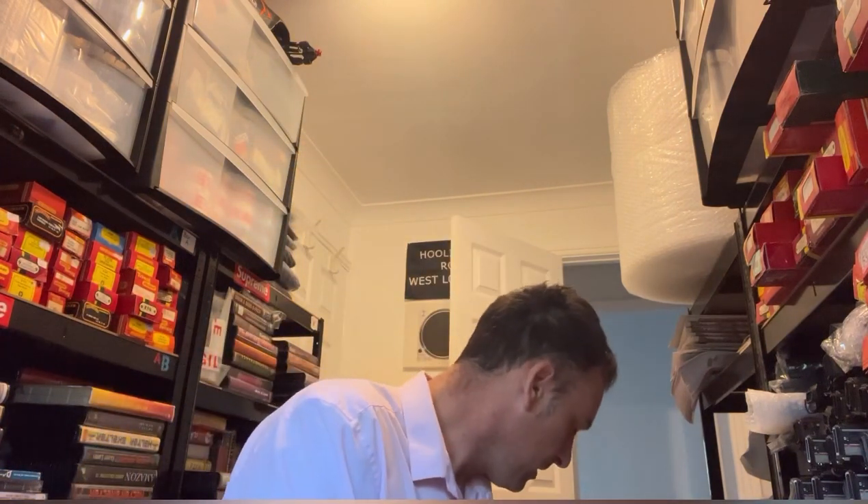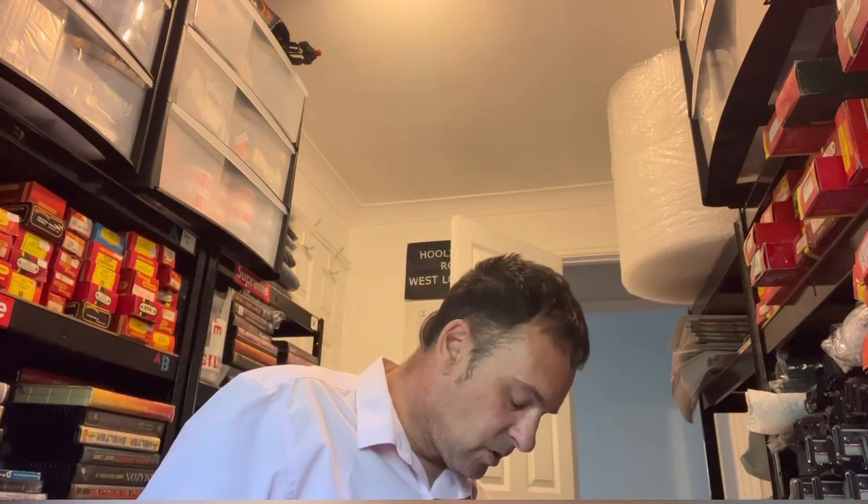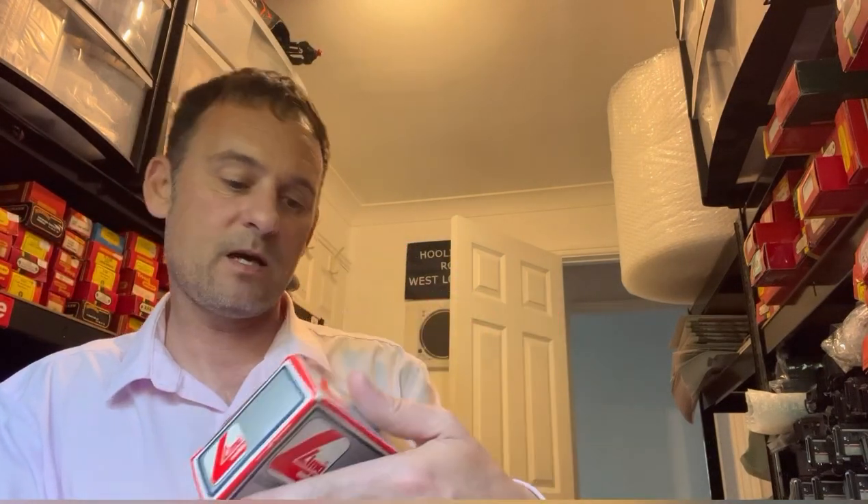I've got a hat — believe it or not — an engine driver's hat from the National Railway Museum. This sells for a tenner on eBay. I actually think this may have come from someone who passed away — that's part of buying model railways sometimes. I've also got a Lima wagon, a Corn Products one, worth about a tenner. So already I've more than doubled my money.